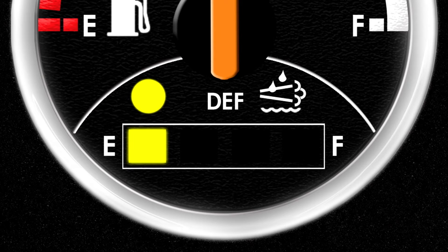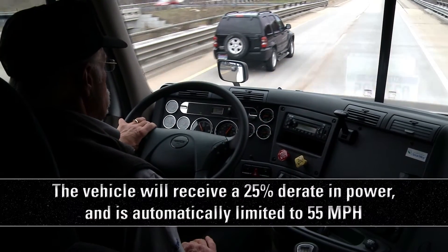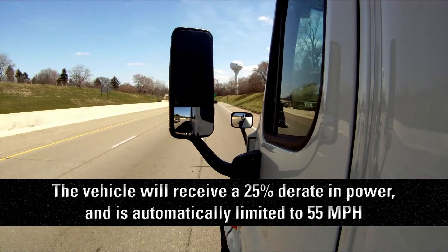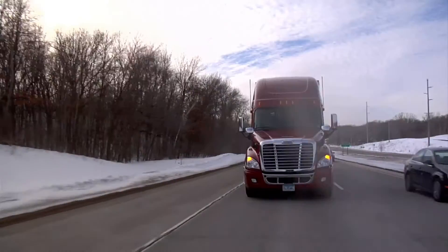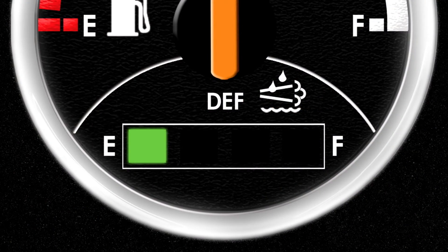If you continue to run your vehicle to five percent DEF remaining, the yellow light will turn to red and the DEF light will blink yellow, and the malfunction indicator lamp will illuminate. When this happens, the vehicle will receive a 25 percent de-rate in power and is automatically limited to 55 miles per hour. Continuing to operate the vehicle under this condition until the tank is empty will induce additional government-mandated de-rates. When the DEF level hits a quarter full, Detroit recommends you fill up your DEF tank.